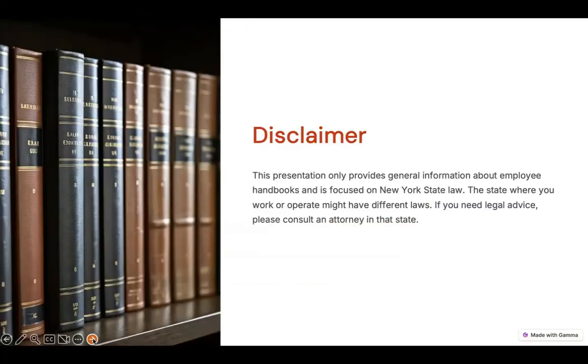Because I'm a lawyer, I have to give you this disclaimer. This presentation is only providing you general information about employee handbooks. It is focused on New York state law, but I will touch on some of the federal law. If you need legal advice, please consult an attorney in the state or states where you're operating.